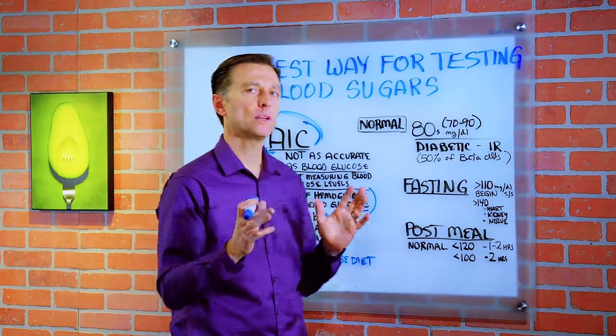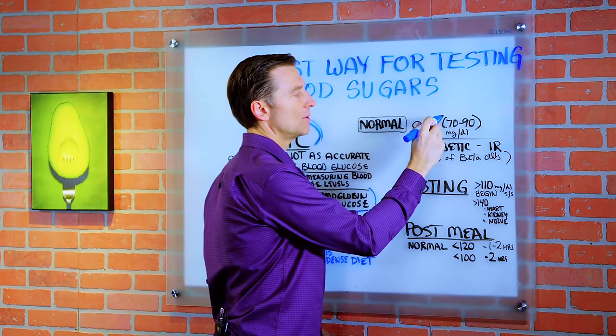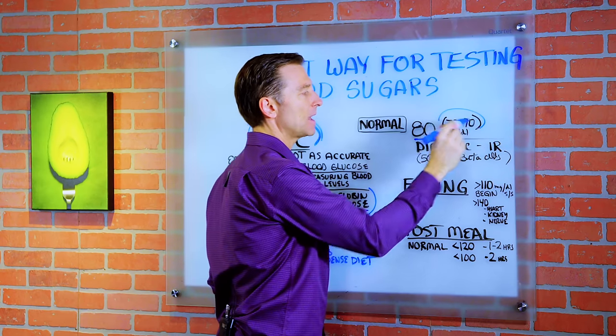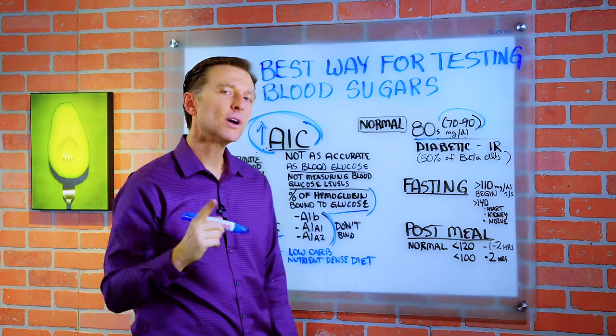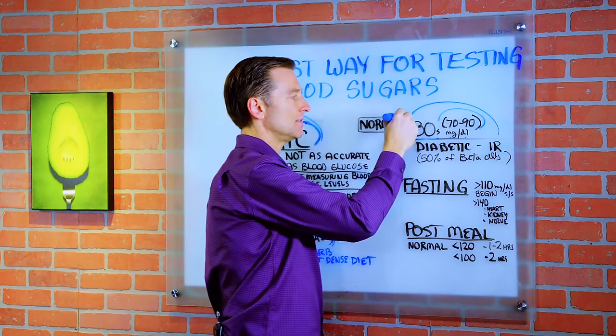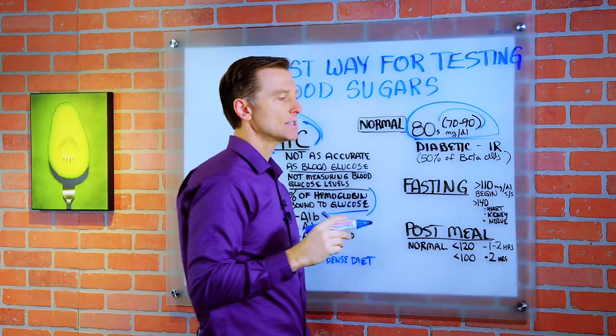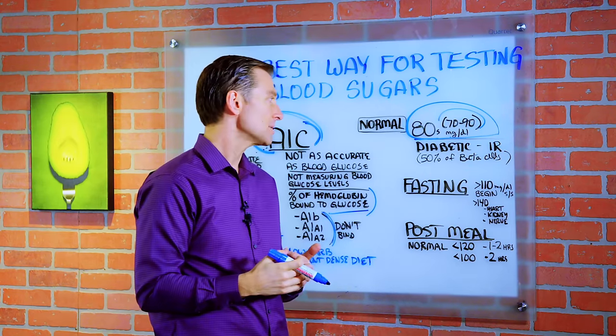Now let's bring up the point: what is normal blood sugar? It should be in the 80s, roughly between 70 and 90 milligrams per deciliter. But if you are a diabetic, you're most likely not going to achieve this right away — at least initially — until you're working on it for many months, even sometimes years.